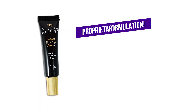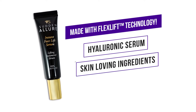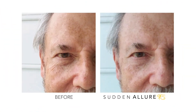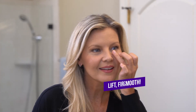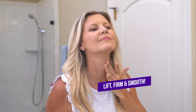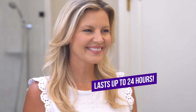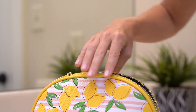People love Sudden Allure's proprietary formulation, made with a hyaluronic serum and luxurious, skin-loving natural ingredients. Experience these same incredible results for yourself. Look as young as you feel with Sudden Allure. Sudden Allure erases under-eye bags, diminishes forehead lines, and lifts and smooths crepey necks. You'll love the amazing visible results so much, you'll wonder how you lived without it.